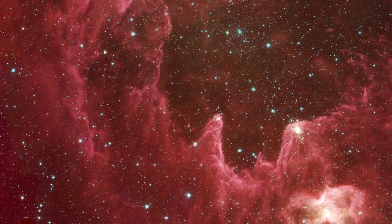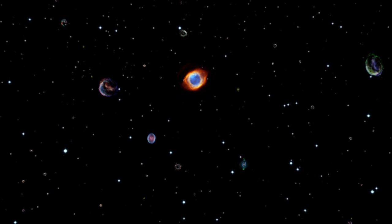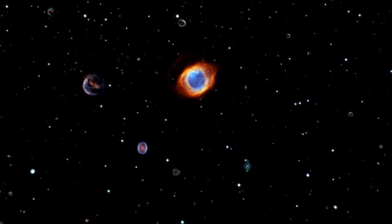With WISE, we expect the unexpected. We're looking for new surprises and new discoveries. And with this exciting survey, we're going to be finding a treasure trove of discoveries that astronomers are going to mine for decades to come.